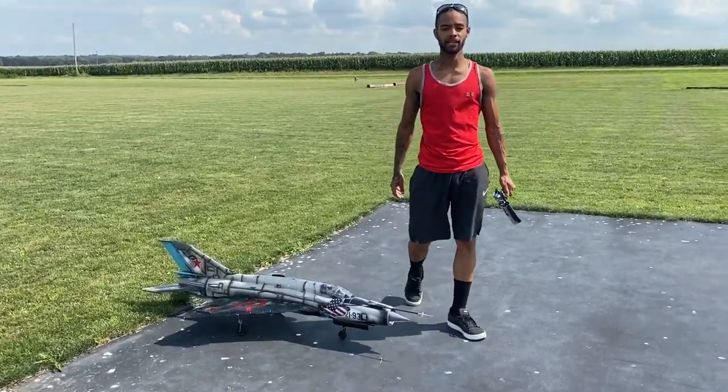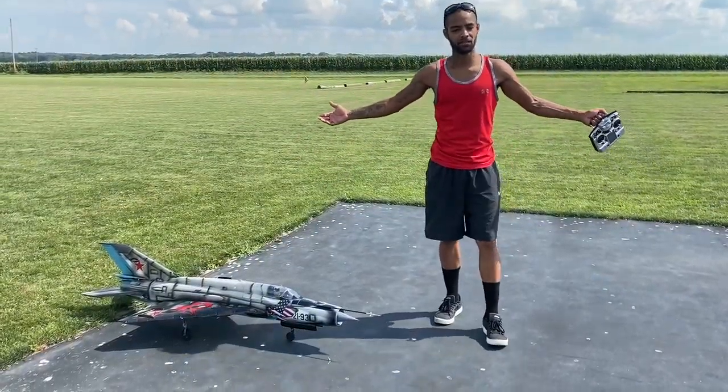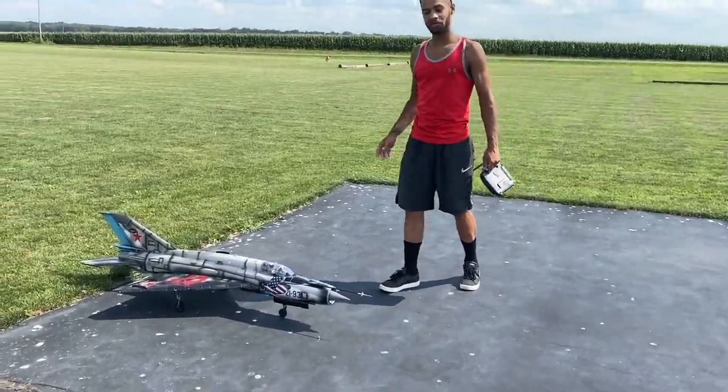What's up everybody, this is Che and Ashley back again with Hamilton's Hangar. We're out here at the RC club today — nobody's here, it's just us, it's awesome. Don't you guys love it when it's like that? Not that I don't like members of my RC club, I just like flying by myself sometimes.